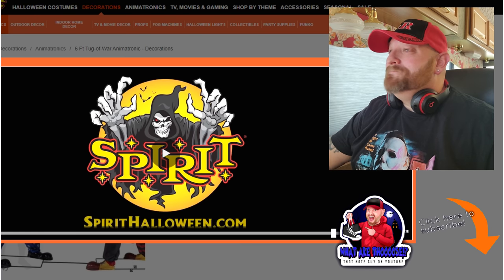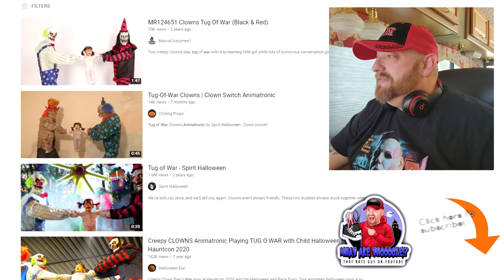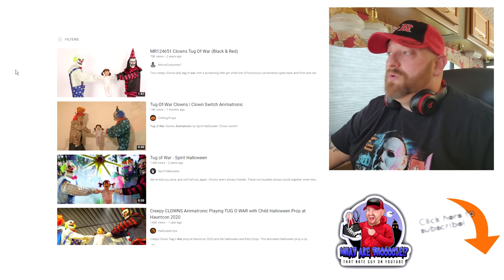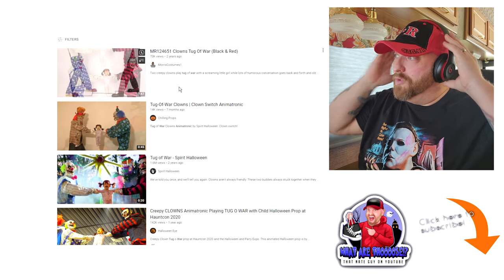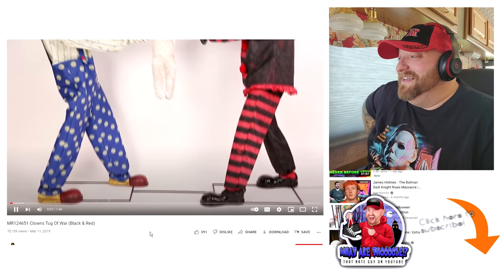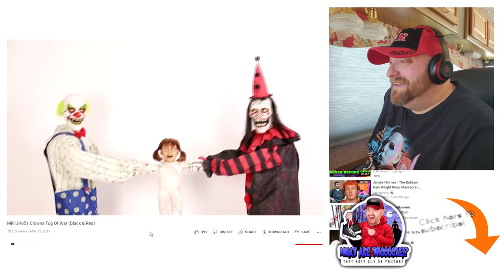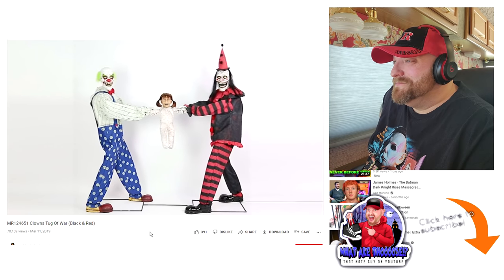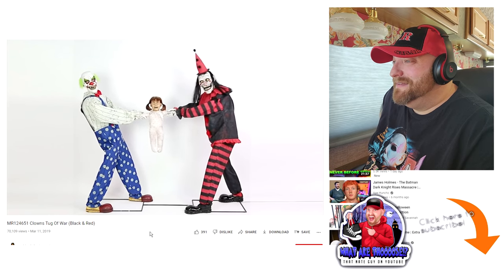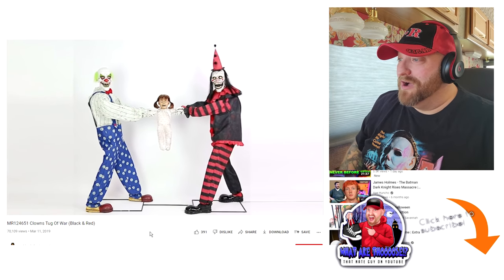Let's go to YouTube here and just see what some of the videos are that are available. Here's one from Morris Costumes — let's watch this one. This is, again, Tug of War. You must not be pulling hard enough. I don't hear her screaming anymore. There we go — screaming makes our work so much more enjoyable. Scream along, everybody. You must be able to position their heads however you want.